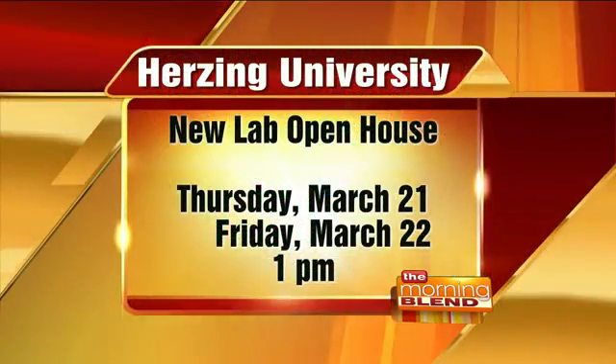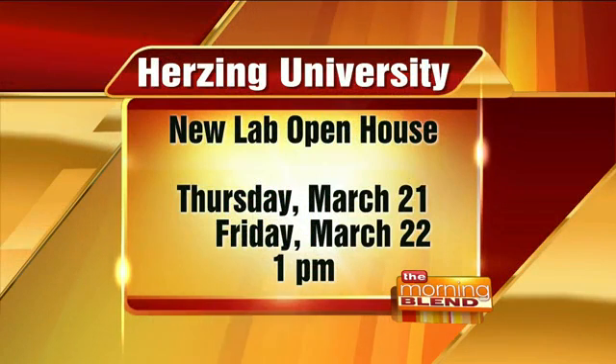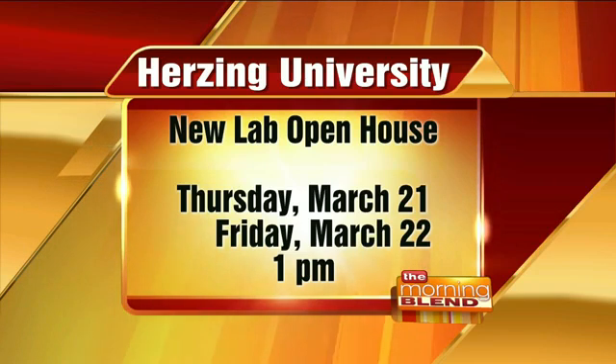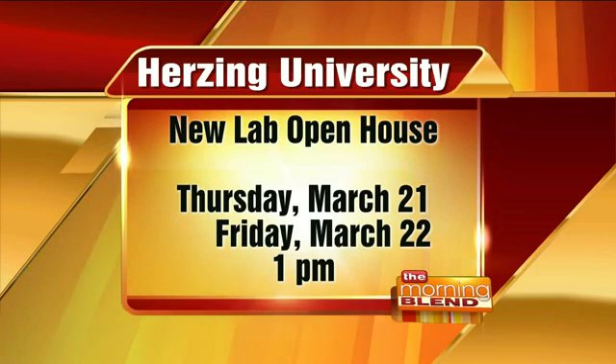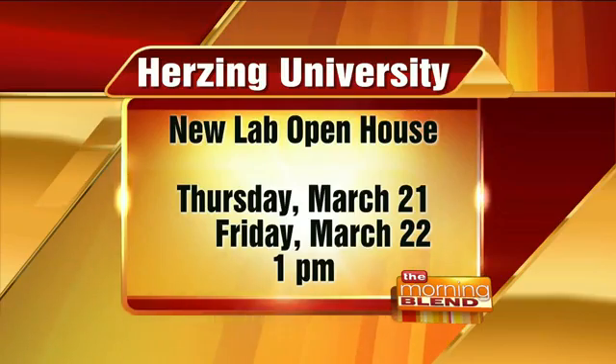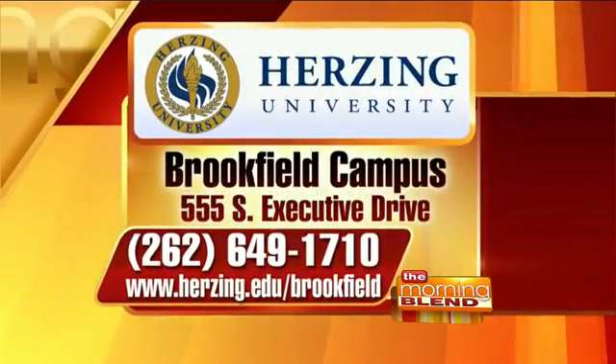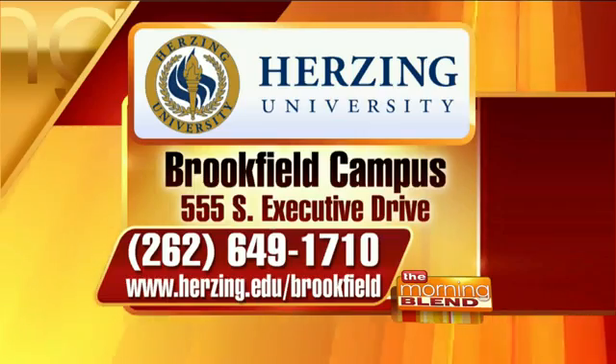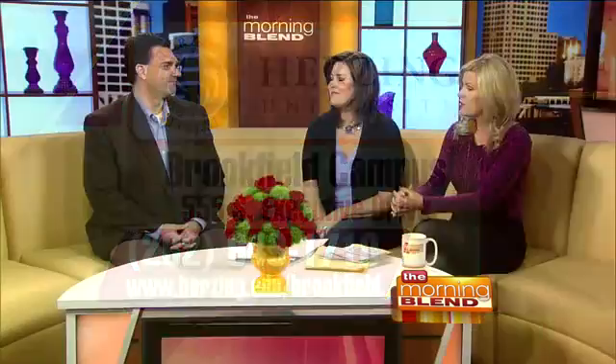For anyone who's interested, there are open houses for the new lab. The open house is on Thursday the 21st and Friday the 22nd, both at 1 p.m. You can go in, see the new lab, and learn more about the program, because April class enrollment has already begun. Herzing is located on South Executive Drive in Brookfield. The phone number is 262-649-1710, or you can visit them online at herzing.edu/brookfield. Thanks so much, Brady. Thank you very much.